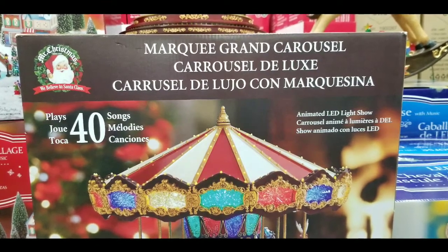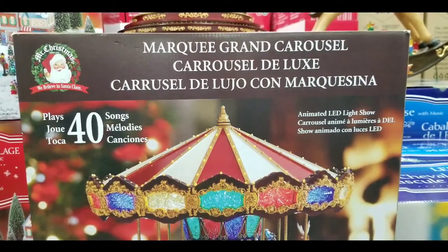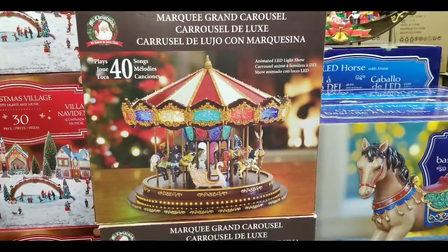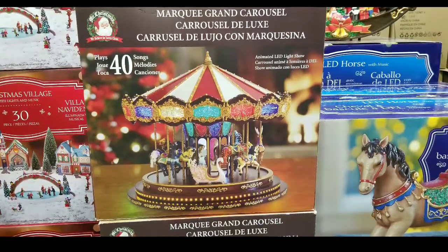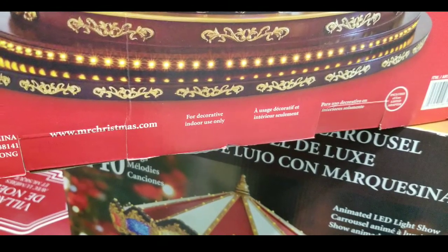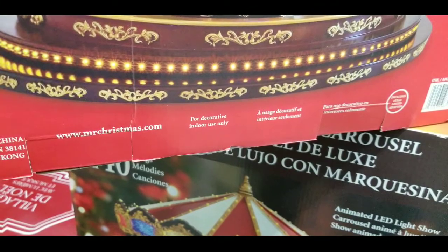It's just an awesome conversation piece to entertain people with, which is really nice. It does play 40 songs, and it's of course indoor use only — you don't want to put this outside.